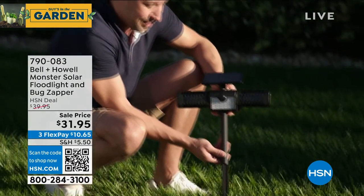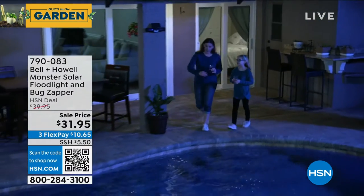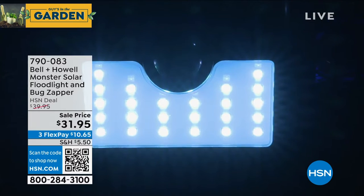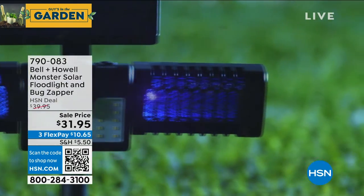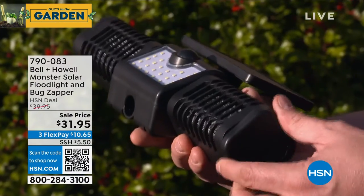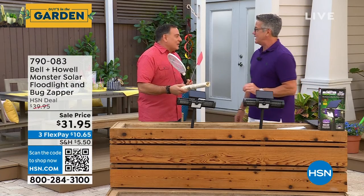For me, no cords, no plugs — stake it into the ground. You can also mount this: if you wanted to put this on a deck railing, you could totally do that because it is mountable. On a soffit? Above a door? It's got two keyholes in the back — two keyholes — so you can do that. And we're giving you the staking. Wait till you see this thing work. When you're out in your yard, you're going to walk near it and be like, look at all the mosquitoes.